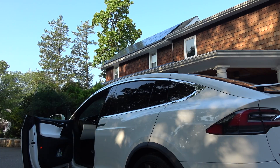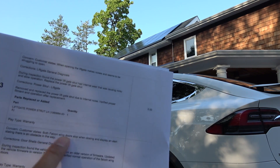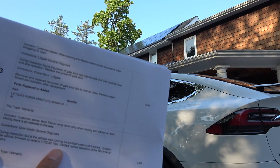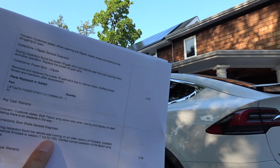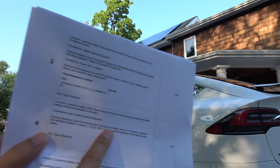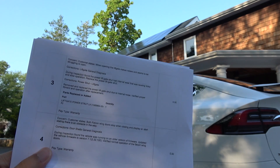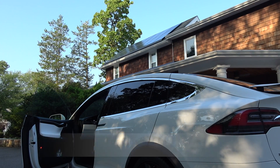Number four is the infamous phantom obstacle alert. Version 7.13 to 100 disabled the interior sensors, so now they work perfectly.